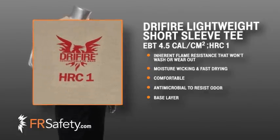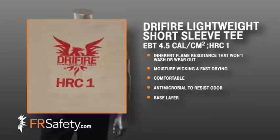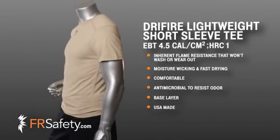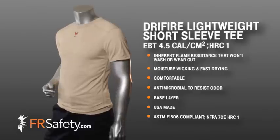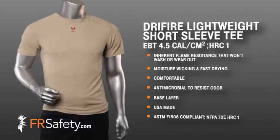The HRC1 logo, located just below the neck, provides an immediate visual indicator of compliance. This Dry Fire Lightweight T-shirt is made in the USA, compliant to ASTM F1506 and suitable for use based on NFPA 70E HRC1.